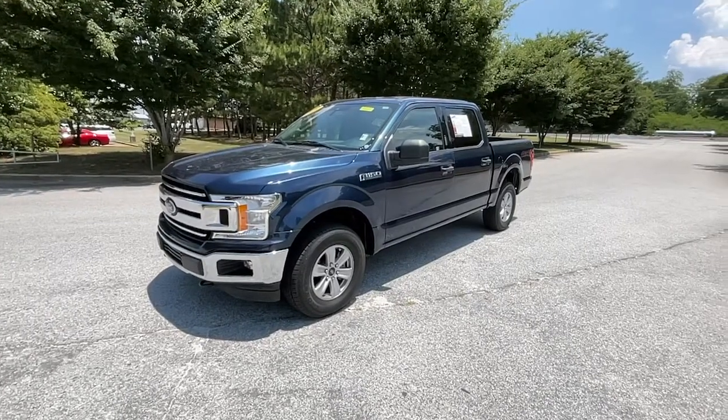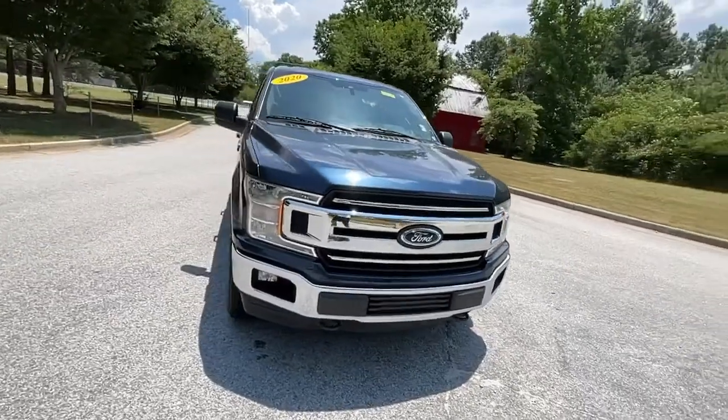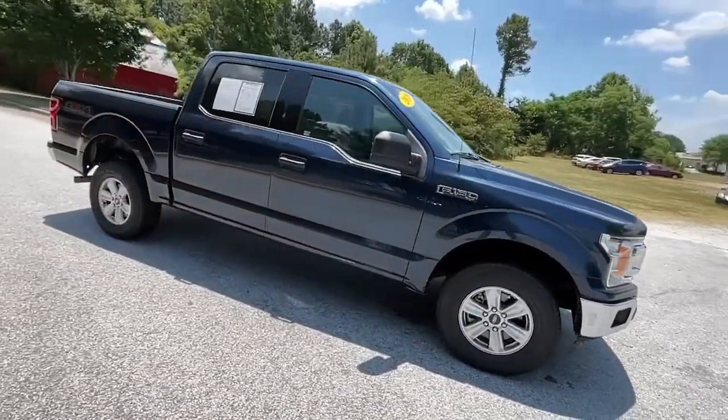Look no further than the 2020 Ford F-150. With less than 80,000 miles on the odometer, this vehicle provides excellent value.